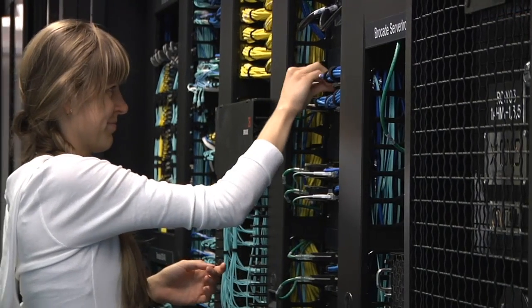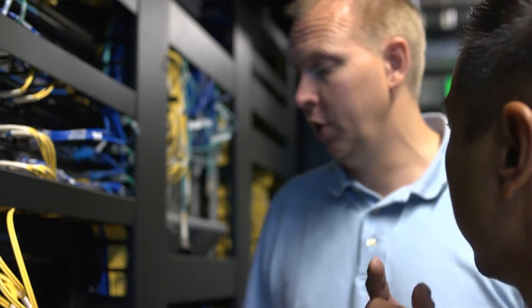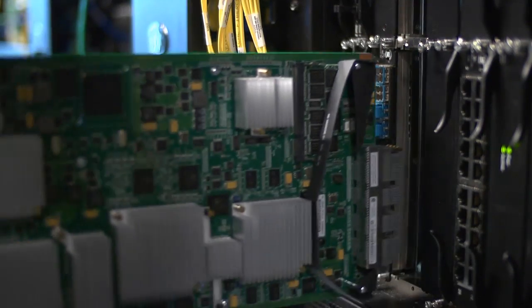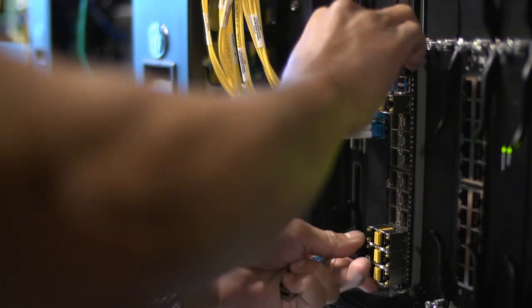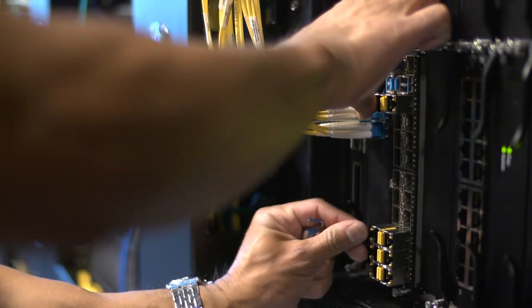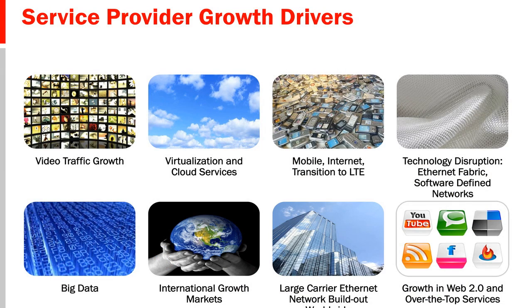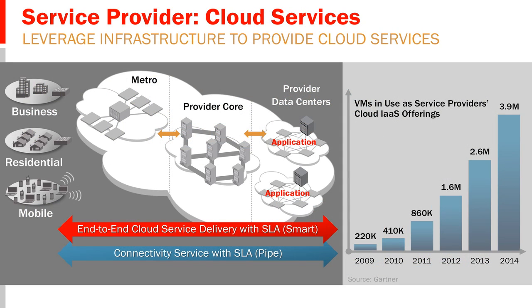This release is intended for service providers both in the core and the metro as well as data center customers. For service providers, the network is their business. Customers demand a high-performance network from which value-added services could be consumed. Delivering an infrastructure from the core to the edge that supports large-scale multi-tenant services increases their ability to offer differentiated cloud services.